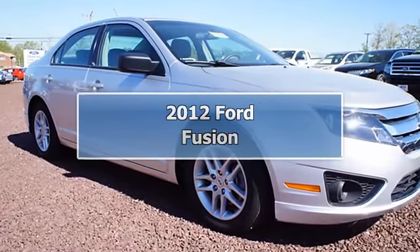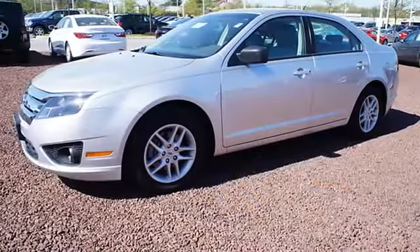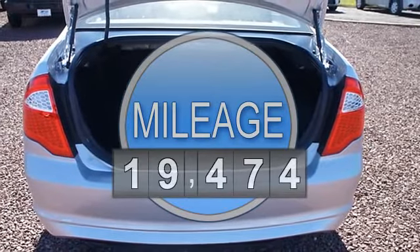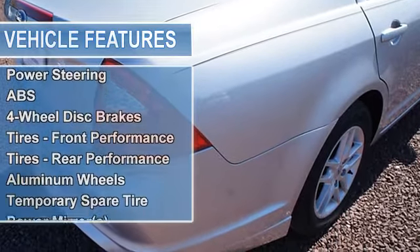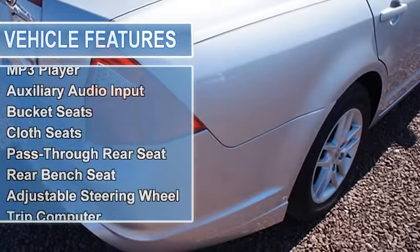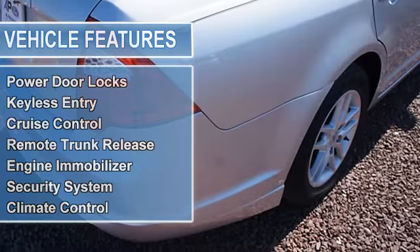With a price tag at $15,996, this silver 2012 Ford Fusion will not last long. This vehicle is powered by a gas I4 2.5L 152 engine with an automatic transmission and front-wheel drive. We priced this Ford Fusion to sell quickly. You will find that this vehicle is loaded with options like a two-way manual passenger seat.